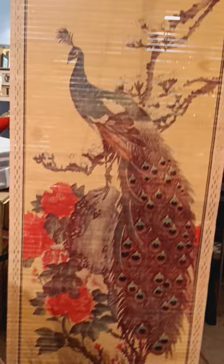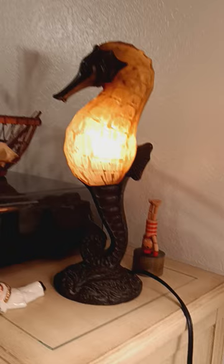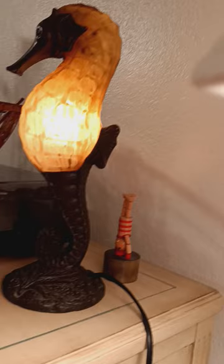I also have the seahorse lamp still available. Have you ever seen a live seahorse in the wild or at an aquarium? Aren't they fun? And there's a little guy doing a handstand at the beach — that's what I like to do. I still do them.